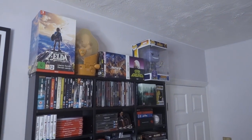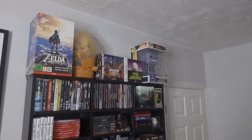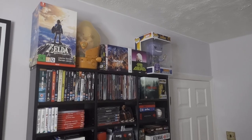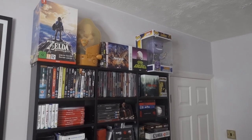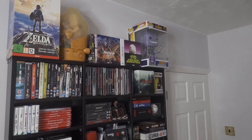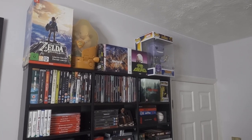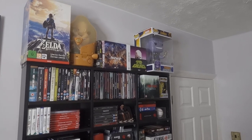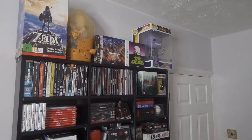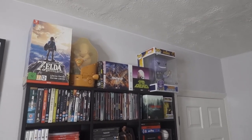Welcome to my complete Blu-ray collection video. At the moment I'm going through a journey of curating my collection because I have too many films I don't need — things I'm not typically going to revisit on a regular basis. I thought I'd do a complete overview of what I currently own, give people an idea of my tastes, what could potentially be purged, and what films are forever films I'll keep for the rest of my life.